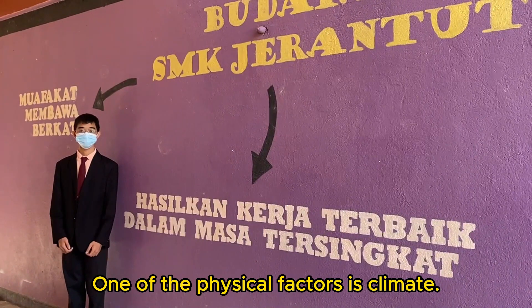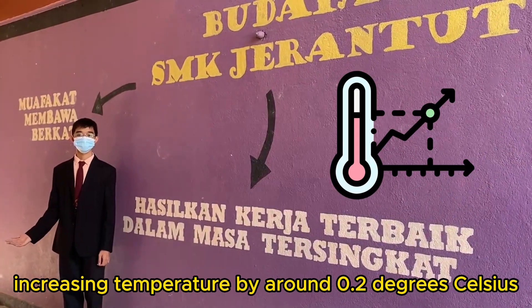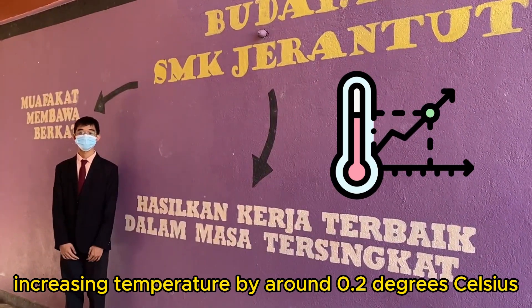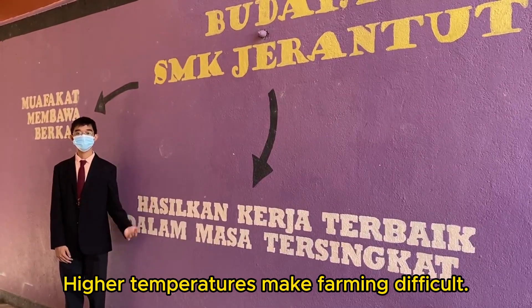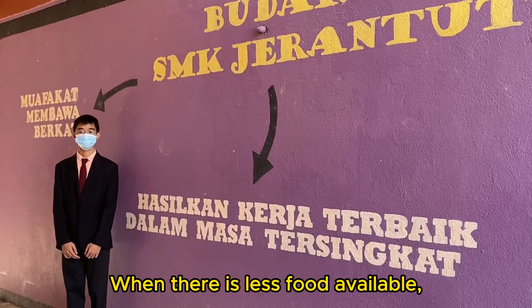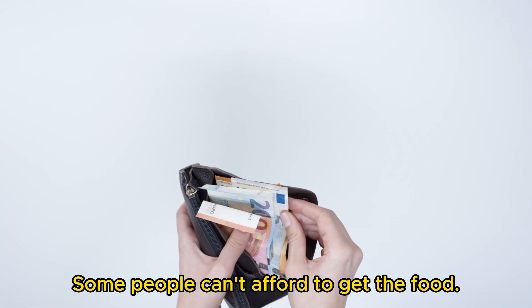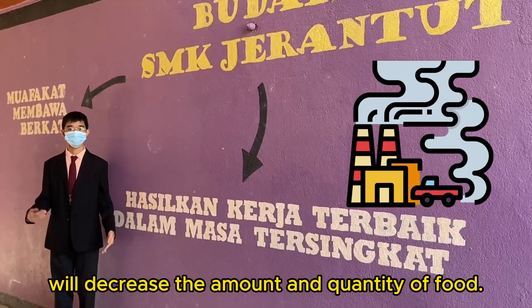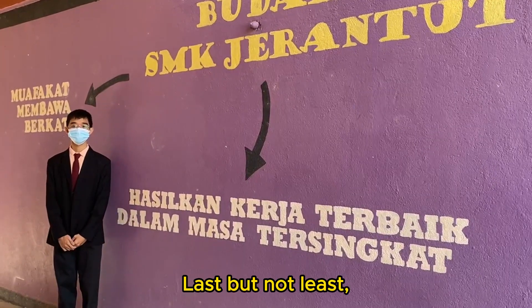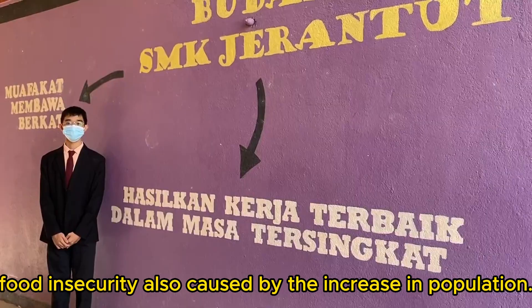One of the critical factors is climate. Global warming is increasing temperature by around 0.2 degrees Celsius every 10 years. Higher temperatures make farming difficult. When there is less food available globally and global food prices increase, some people can't afford to get food. Apart from that, air pollution will decrease the amount and quality of food. Last but not least, food insecurity is also caused by the increase in population.